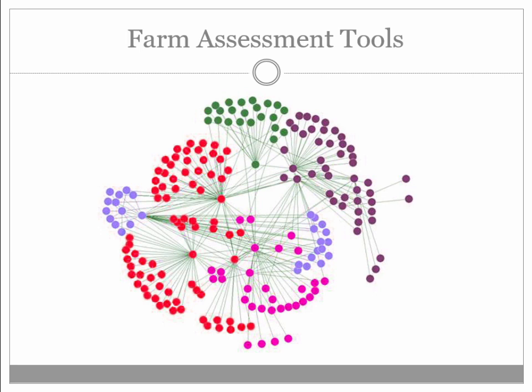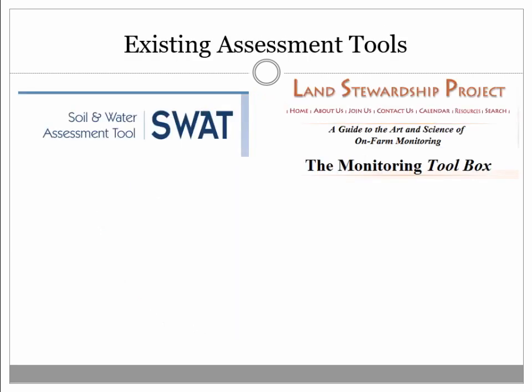They all complement one another. Where we felt this idea was lacking was a couple of things. There's the fantastic soil water assessment tool — it's a rigorous application, but it's not necessarily farmer-friendly, and it focuses on the abiotic components of the ecosystem. The Land Stewardship Project in the 90s published the Monitoring Toolbox — a great assessment tool with useful metrics for monitoring, but it wasn't necessarily backed up by data at that point in terms of what we should monitor and how to move forward.